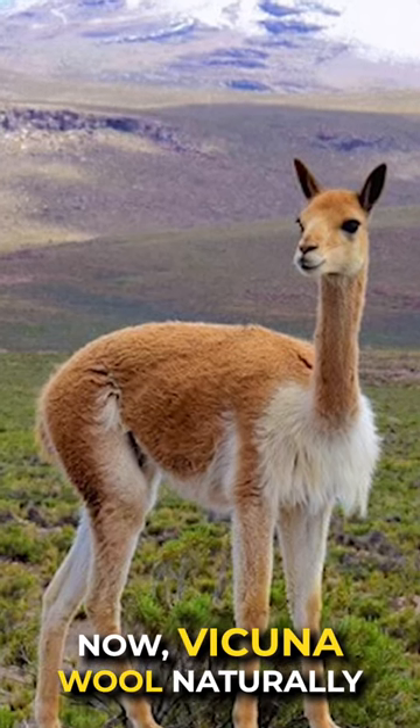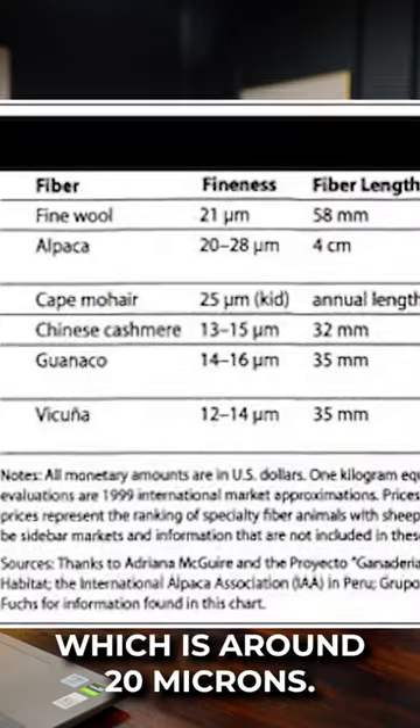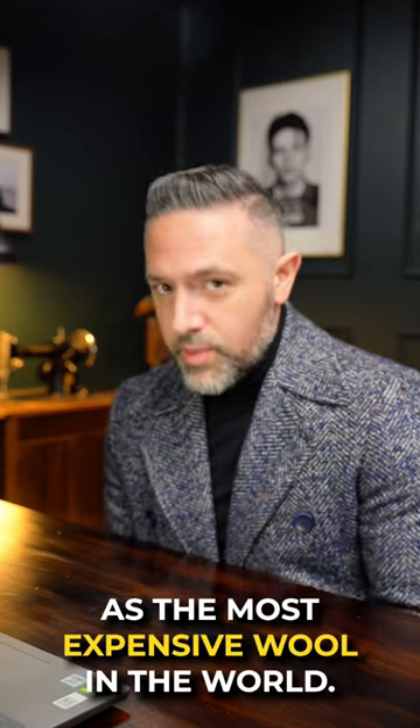Now, vicuña wool naturally has the lowest micron count at 12 microns, compared to sheep, which is around 20 microns. So this, in fact, crowns vicuña as the most expensive wool in the world.